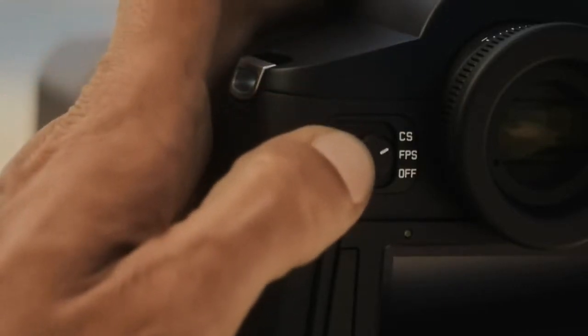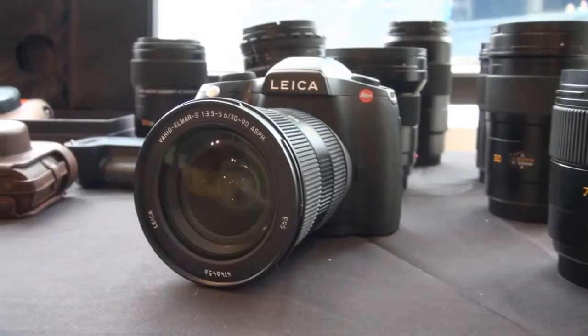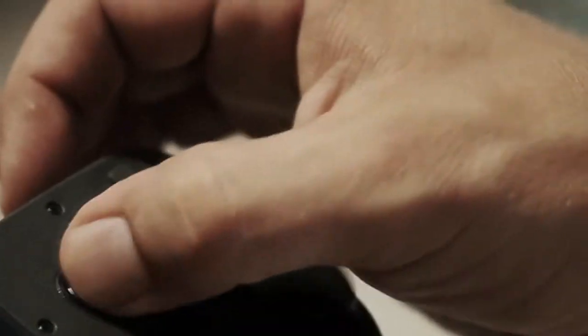Tell me about your top-of-the-line camera. What do you get for it? How much does it cost? Our top-end camera is a Leica S2 or S2P. It's a professional camera that is also used by amateurs. You can shoot the highest image quality. It's the same size as a single lens reflex camera with interchangeable lenses. It retails starting at $20,000.